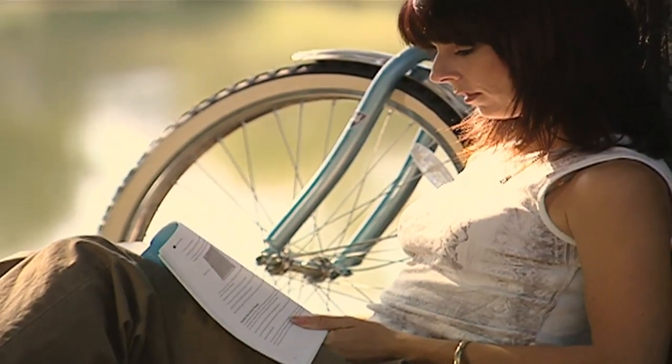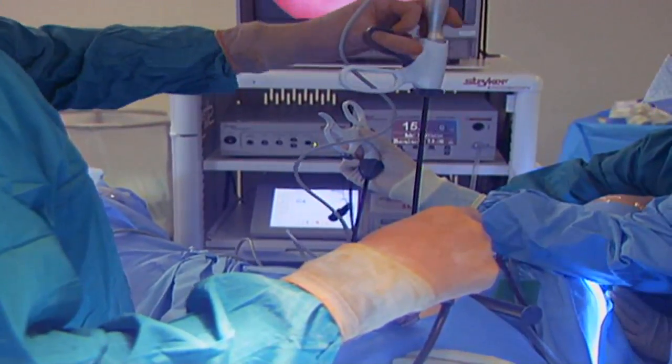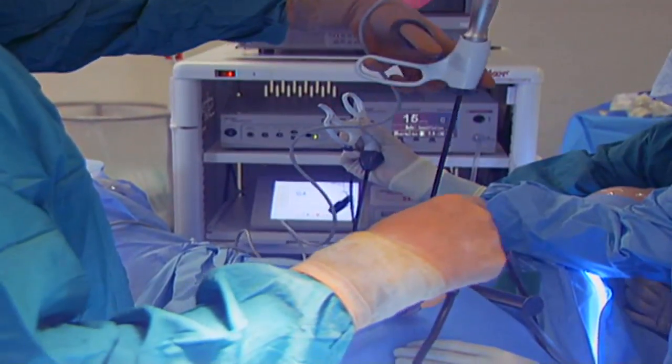We've been on the cutting edge in this community for many minimally invasive procedures such as laparoscopic hysterectomy. Laparoscopy is changing the way women are getting hysterectomies by changing the way doctors approach their surgery. There are more and more doctors that are being trained to do it laparoscopically, and that's just because the benefit to the patient is that much more.